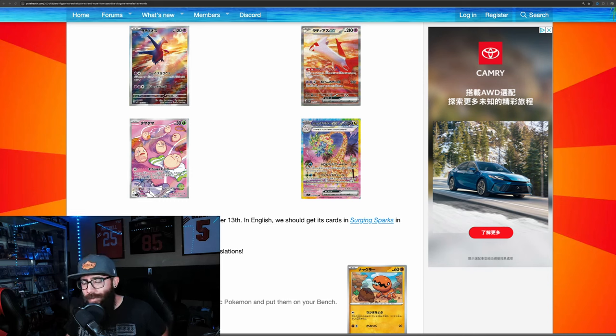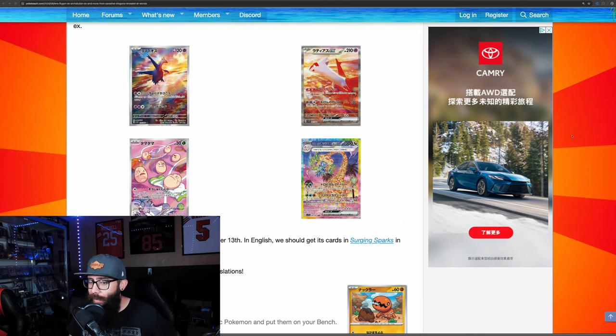We had some new cards released from the upcoming Japanese set, Paradise Dragona, and we're going to take a little deep look at these cards. They're looking pretty good, I'm not going to lie. A lot of people were really hyped about this set. It's supposed to be a dragon-heavy set, and we got a first look at some of the IRs and SIRs being revealed, which is pretty exciting. Let me know in the comments below what you guys think.